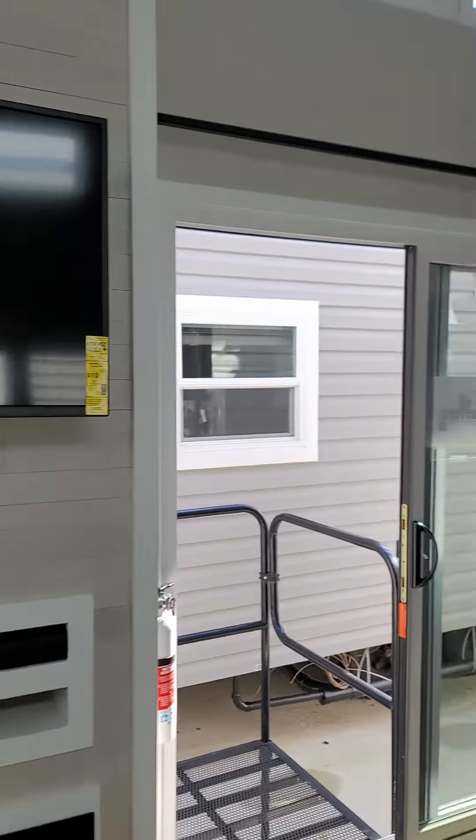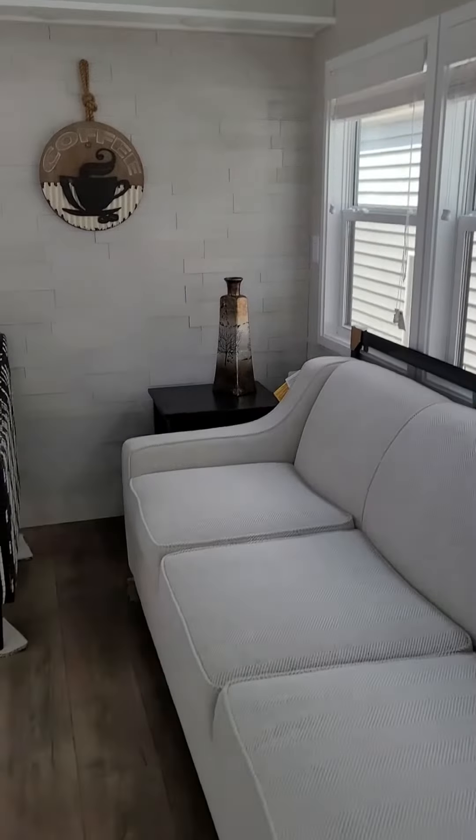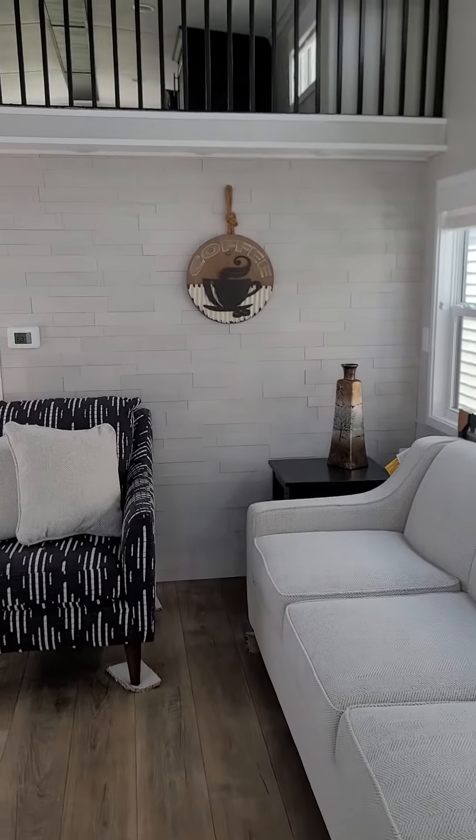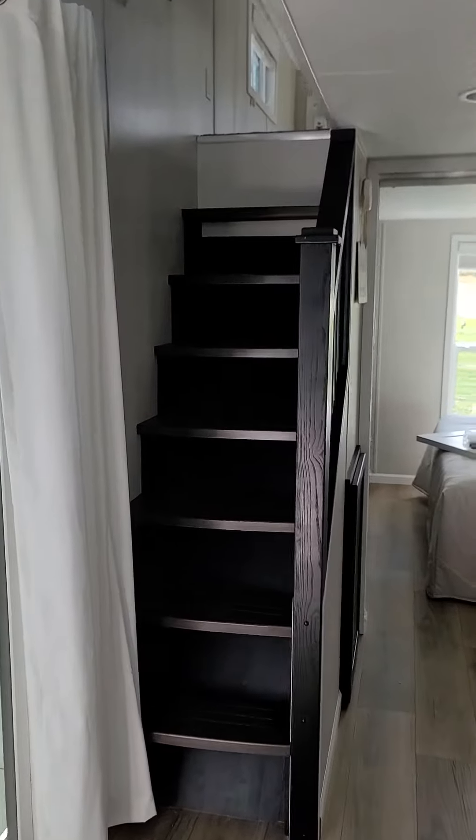Beautiful fireplace. Enough room on the wall if you want to get a bigger TV — I know how that can be. All that space there. Beautiful wall. Beautiful.